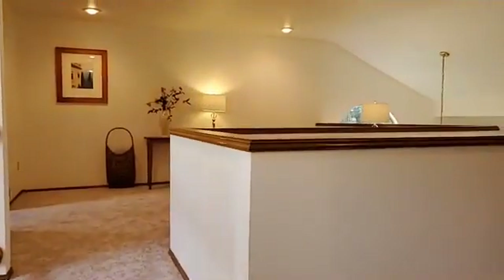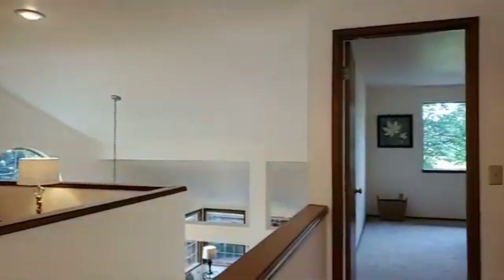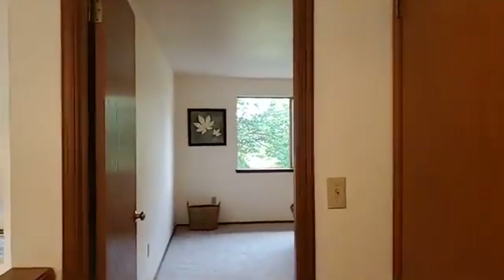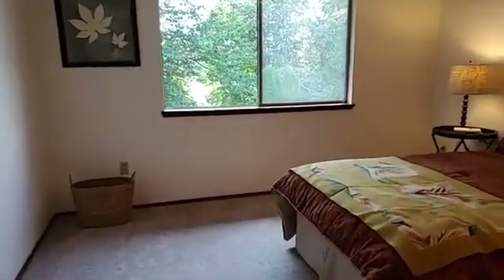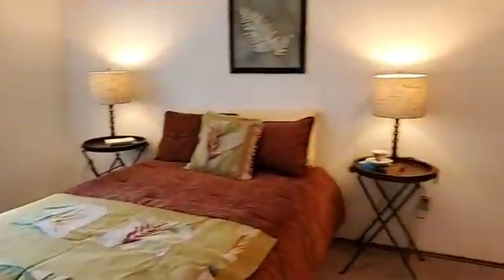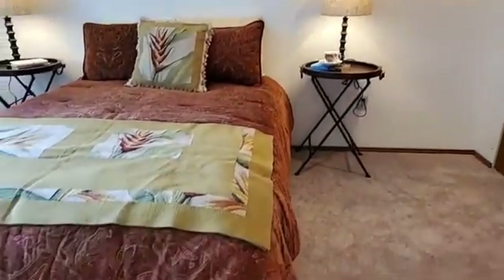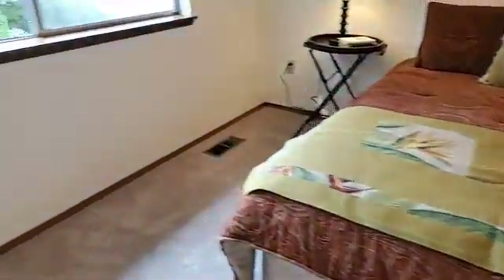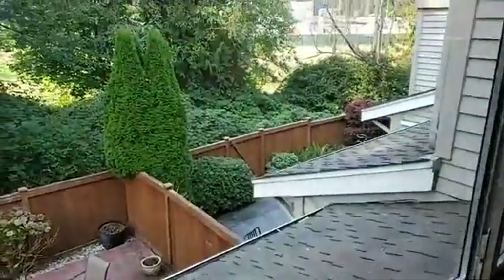Let's start with the bedroom because that's more traditional, and then we can talk about the possibilities out here. Here's the bedroom — it's actually equal in size to the primary bedroom downstairs. It could easily accommodate a king bed and dressers, with good closet space as well, overlooking the green space and then off to Sammamish High School.